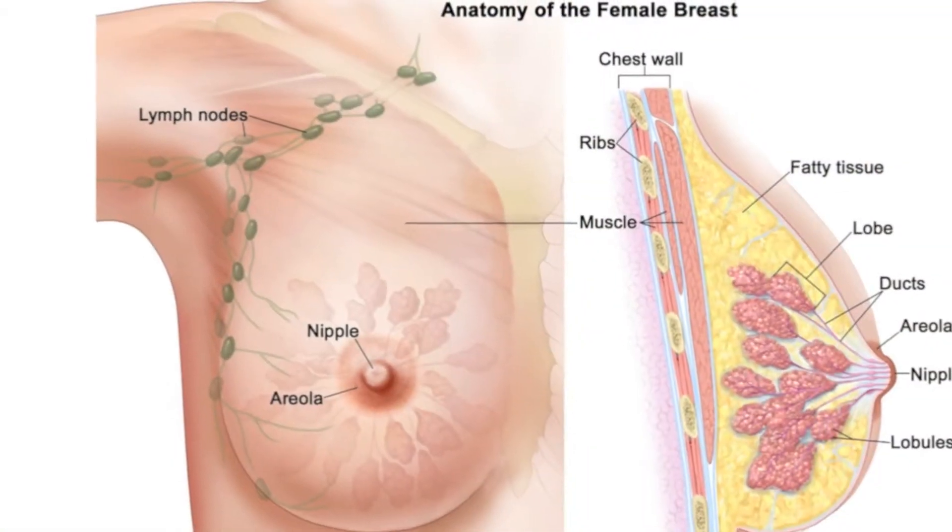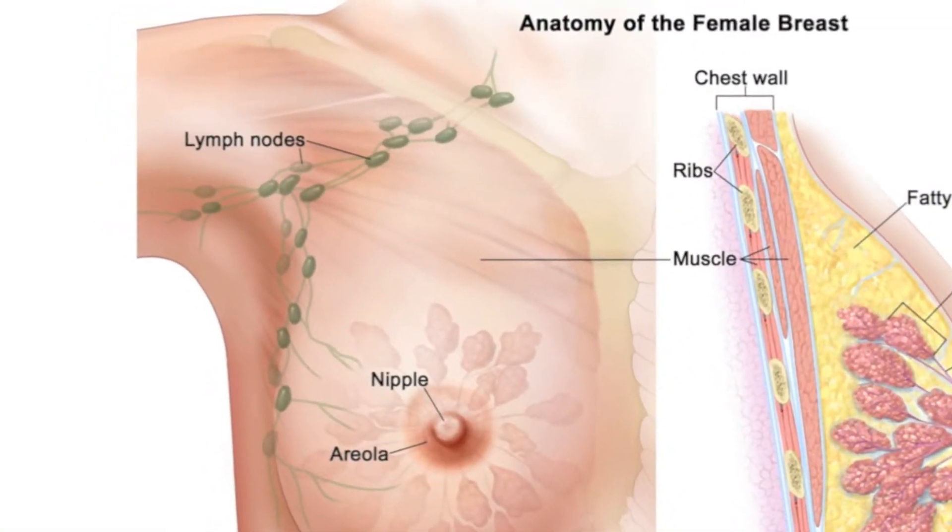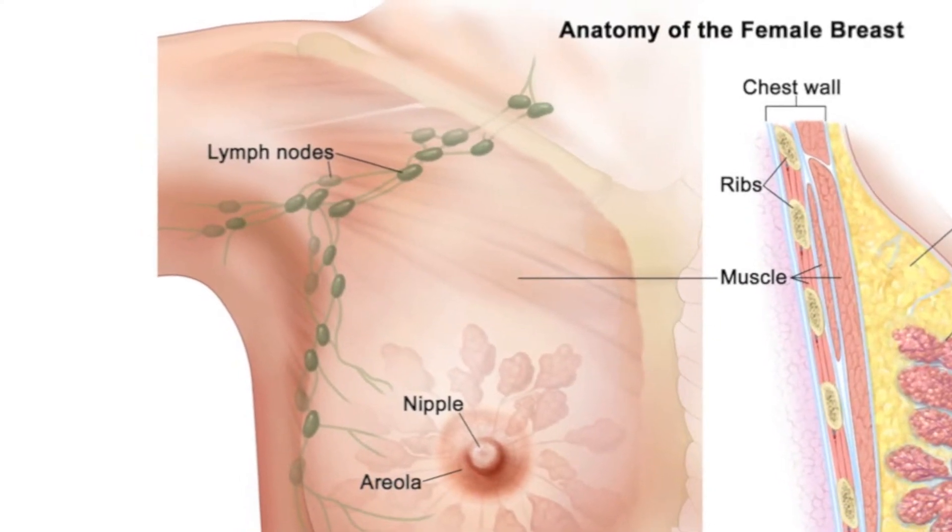One of the important questions in the treatment of breast cancer is: are my lymph nodes involved by the cancer? We can sometimes tell by physical examination if the lymph nodes feel enlarged and abnormal and then can direct a needle biopsy of the lymph node. Many times with mammograms and ultrasound examination, we can see abnormal appearing lymph nodes and again direct a needle biopsy.